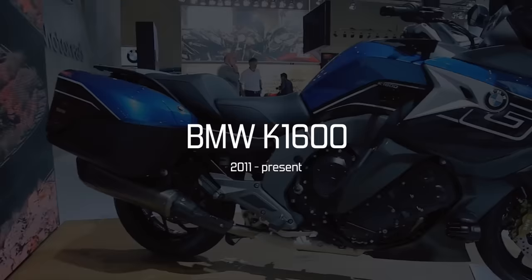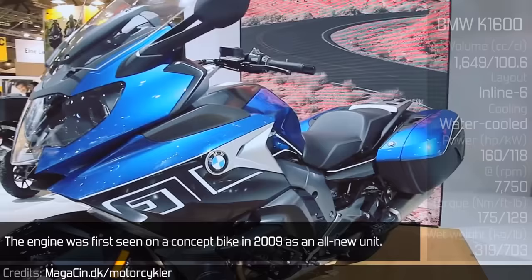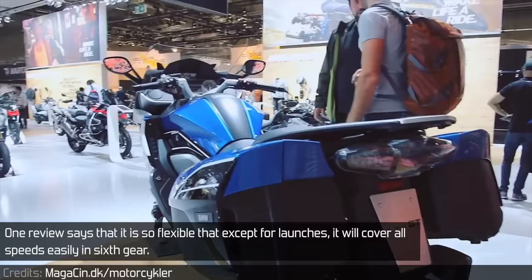The BMW K1600, with the GT, GTL, and B trims. The K1600 has a couple of variants, but they all share the same beautiful heart. The engine was first seen on a concept bike in 2009 as an all-new unit. It is angled 55 degrees forward, uses hollow cams, and is just 560mm wide. It is a truly magnificent engine and currently one of a kind on the market. One review says that it is so flexible that except for launches, it will cover all speeds easily in 6th gear.